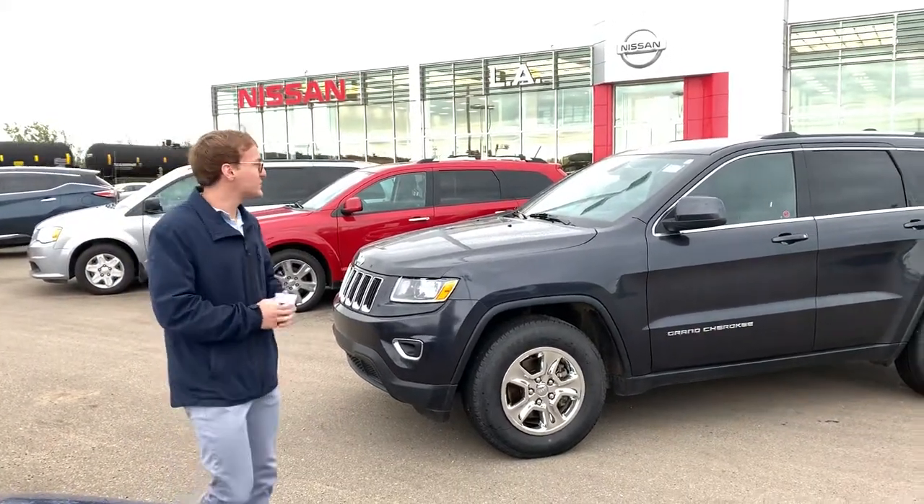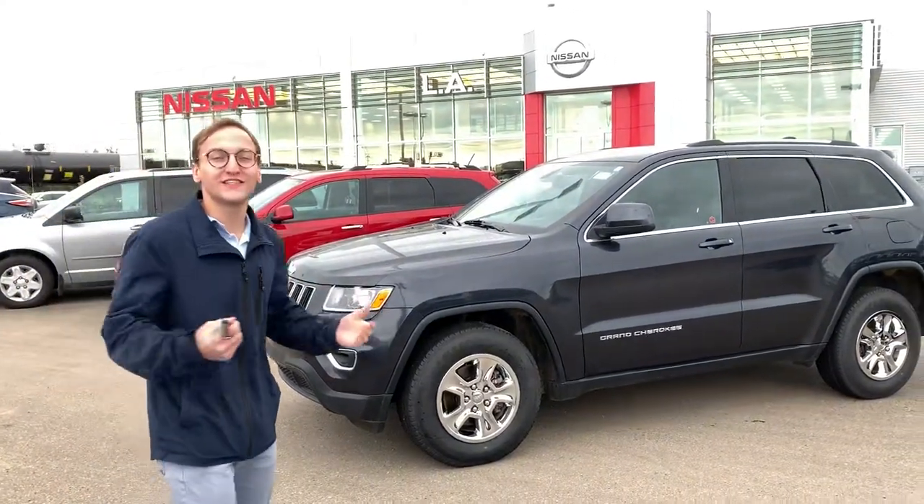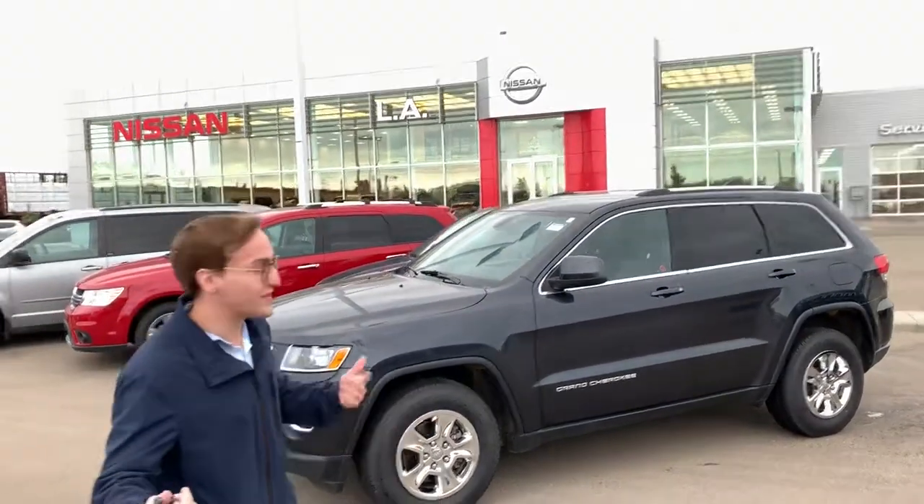Hey, Elaine Donovan here at LA Nissan. So here is the 2014 Jeep Grand Cherokee. I know you were just requesting car proof on it, so let me know where you're at with things with that.